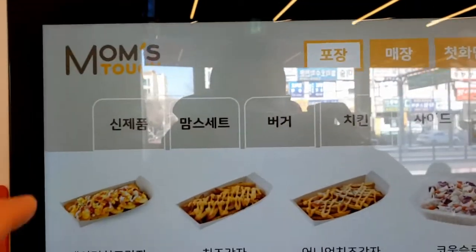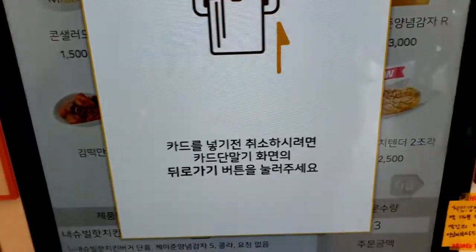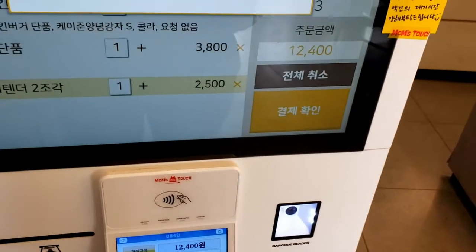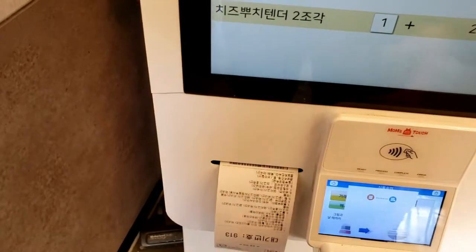It's pretty great if you don't want to really talk to anybody — just come to the kiosk, quite nice. For those of you in the States who don't know what Mom's Touch is: Mom's Touch is a chicken-only fast food place. They only serve chicken burgers and chicken items. Of course they've got fries and stuff like that, but no beef burgers — until recently.